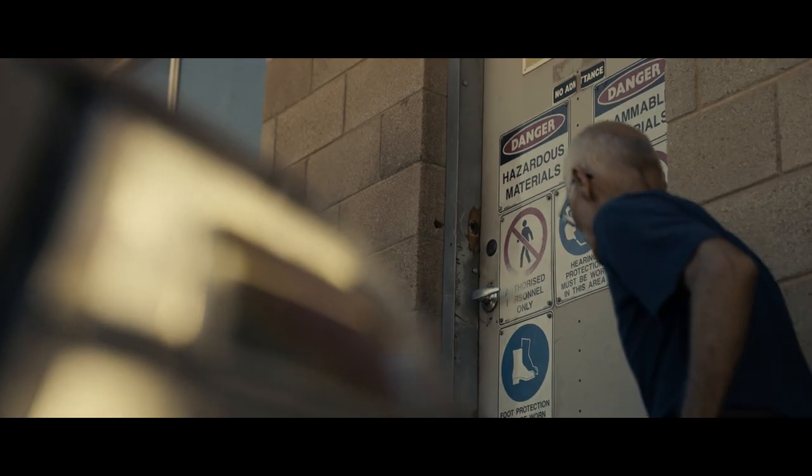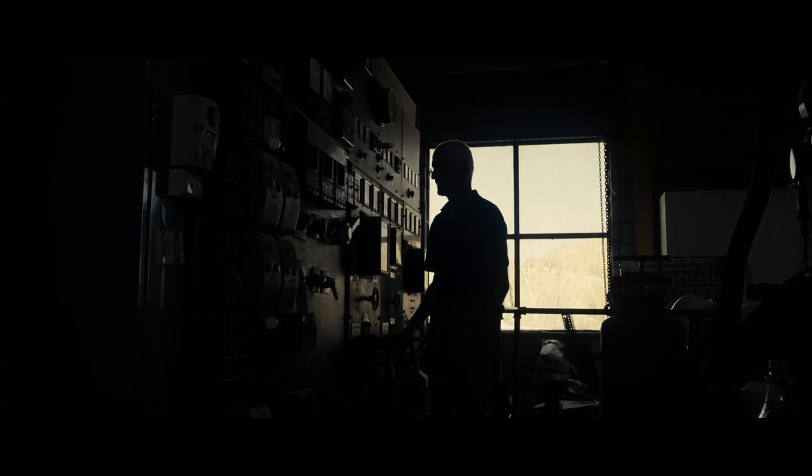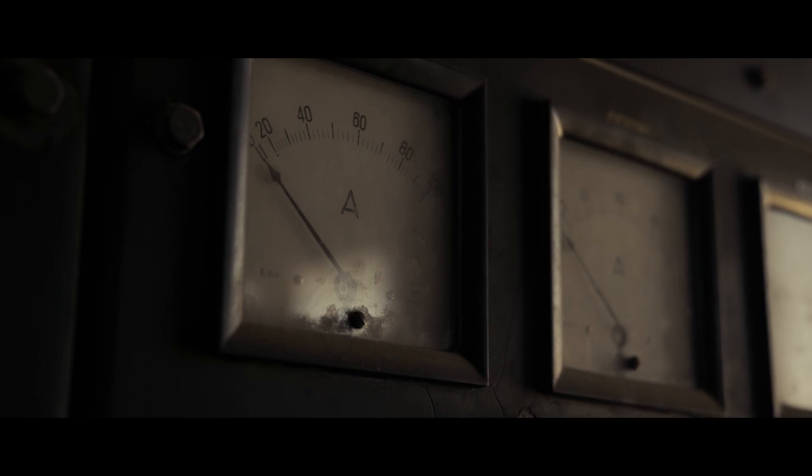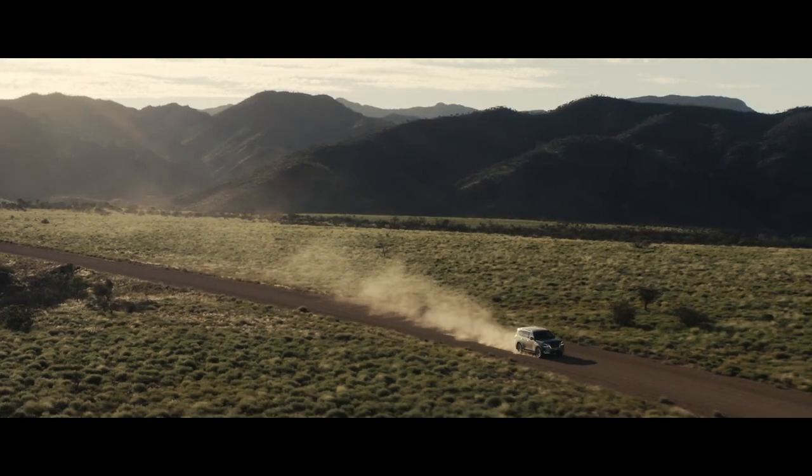We generate our own electricity and we've been doing that for over 50 years. Hopefully we're going to add a bit of solar and other things very shortly, but if the generators go down it's normally me that gets to fix it.